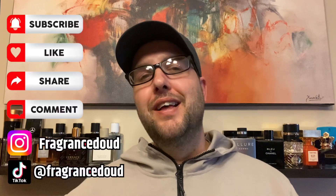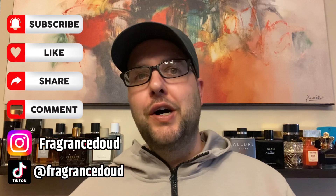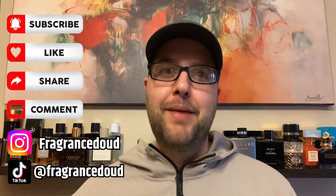Welcome back — I'm Randy, aka Fragrance Dude, back with another fragrance video. As always, like, comment, subscribe, hit the bell, and consider following me on TikTok and Instagram under the same name, Fragrance Dude. I greatly appreciate it. Again, thank you to Homzot for sending me all these decants.